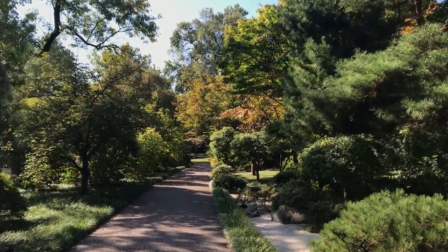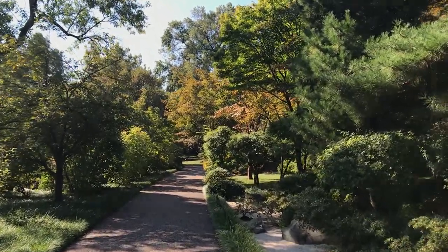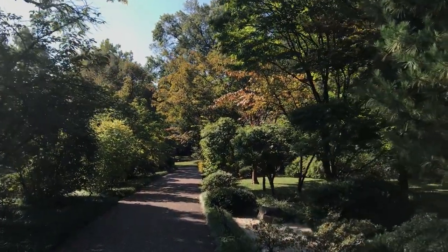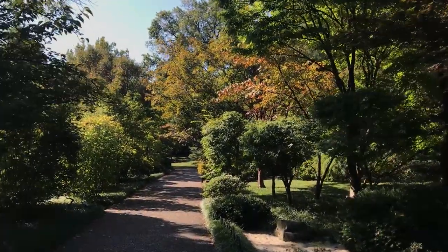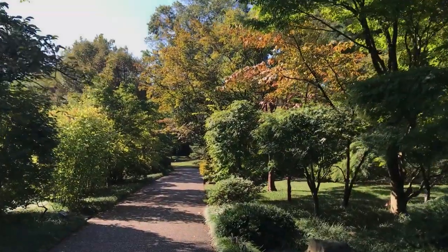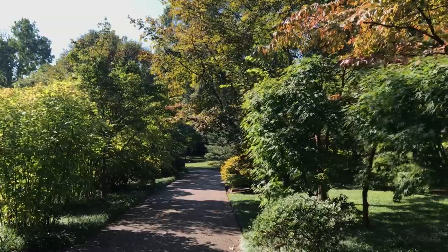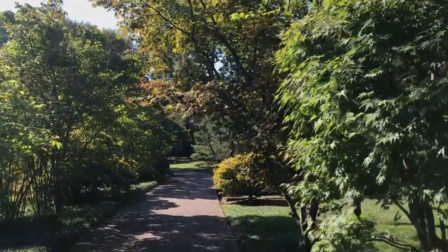Even now looking ahead, you can kind of see a sort of yellow tint or just a dustier green than it is in the middle of summer when it's that deep, dark green. You can tell that the leaves are just starting to change, even if it's not obvious quite yet.